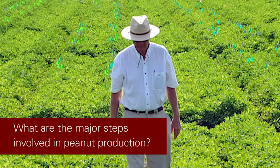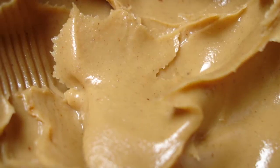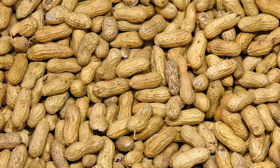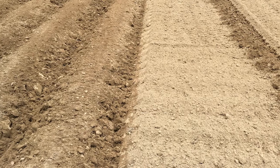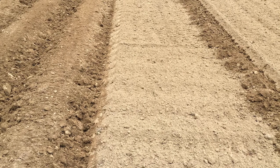We have three segments of the industry: there's the growers, the shellers, and then the processors. A farmer would get a contract from a sheller to deliver a certain amount of tons of peanuts from their production. The peanut growers usually purchase the seed from the sheller as well. When we get into the month of May, peanuts are planted across the coastal plain of North Carolina on sandy soils.